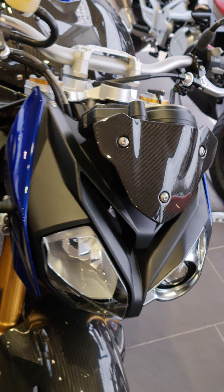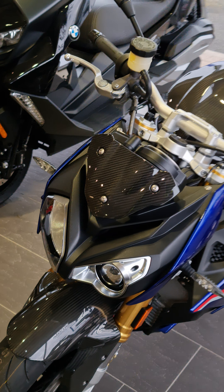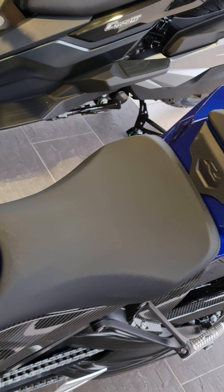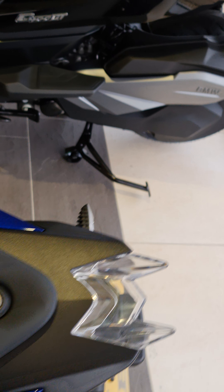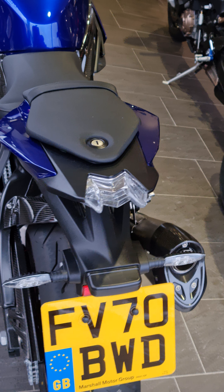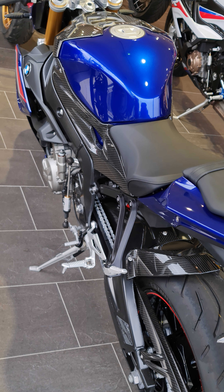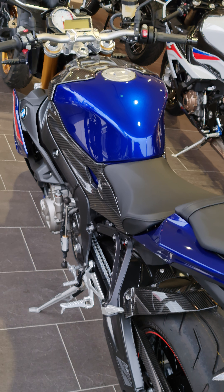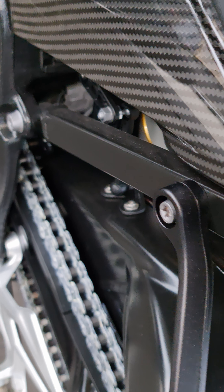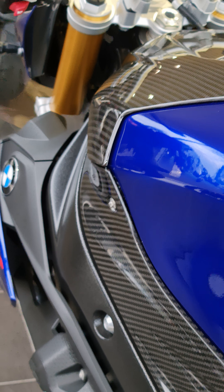Centaria blue. I freaking love this thing. It's mine, it's finally mine. Big fat chain. Quick shifter up and down. Fully loaded.